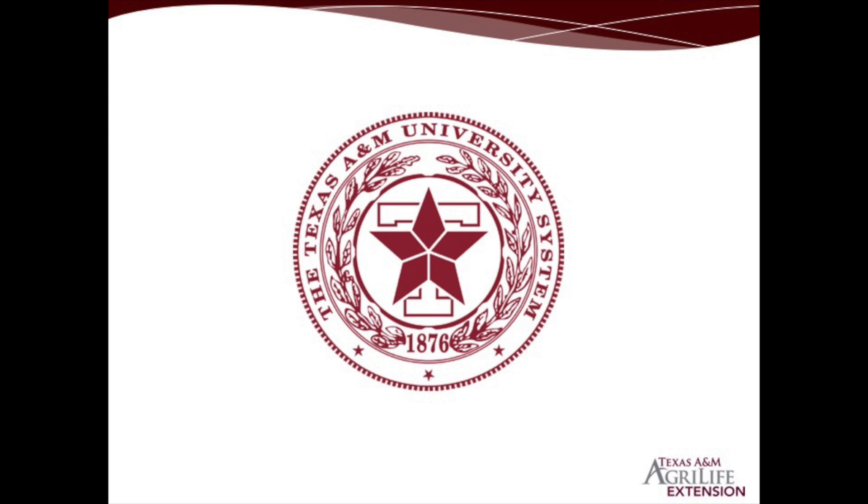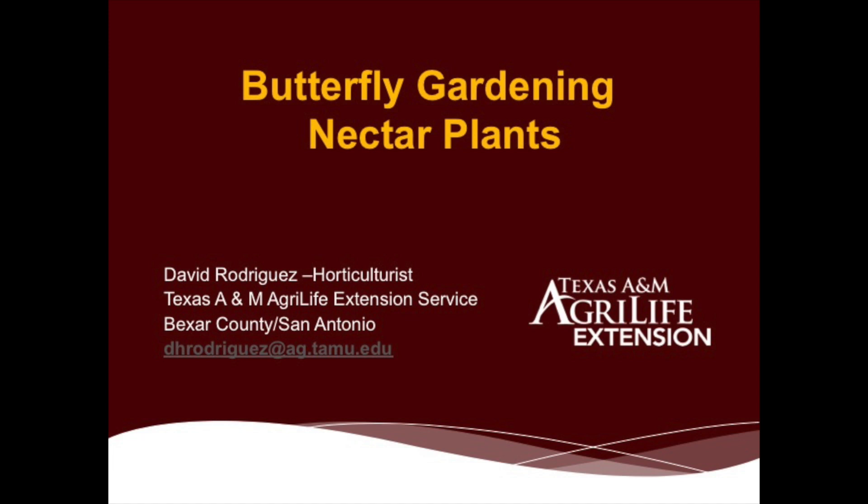The Extension Service is the educational arm of our land-grant university in Texas, Texas A&M University in College Station, and we support — with a special partnership with the county — the 254 counties in our state, as well as the state, and we are funded separately from the university system. This is my email address, so don't hesitate to send me an email if you have any gardening or landscape-related questions.